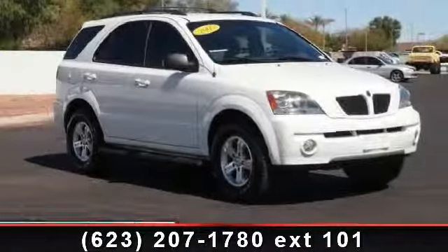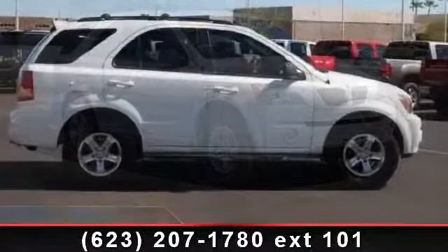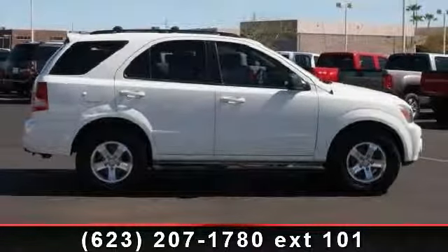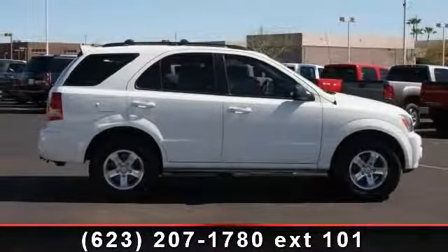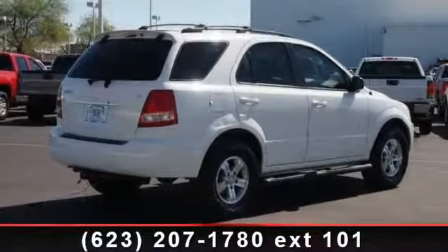Imagine yourself in this 2005 Kia Sorento LX. If you are looking for an automobile with great features, look no further. This vehicle comes with a reliable 6-cylinder engine connected to a smooth shifting automatic transmission.